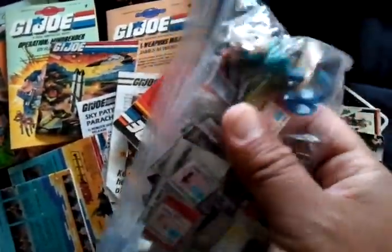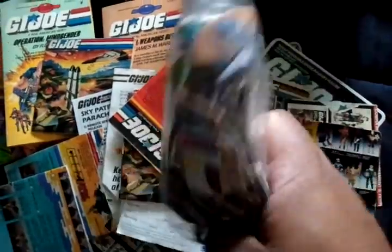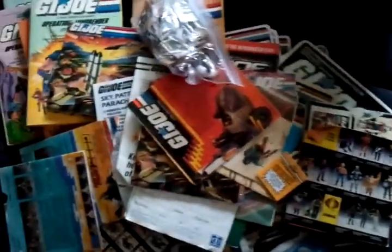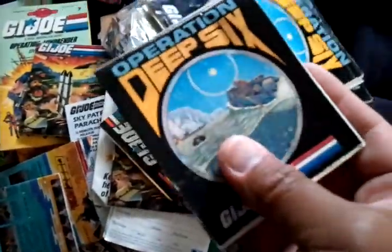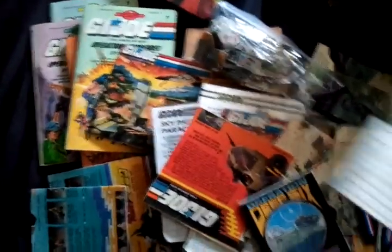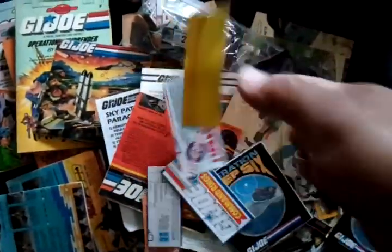Couple of figurines — Marines. That's a lot of flag points. Deep Six. A bunch of Joe stuff, not bad. Got some guys from Hellions.